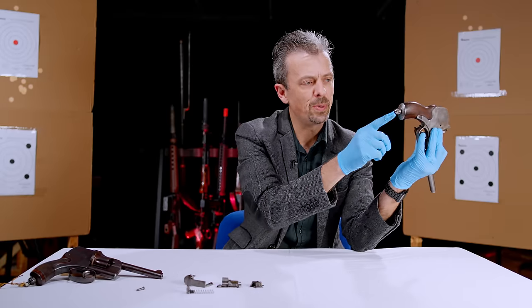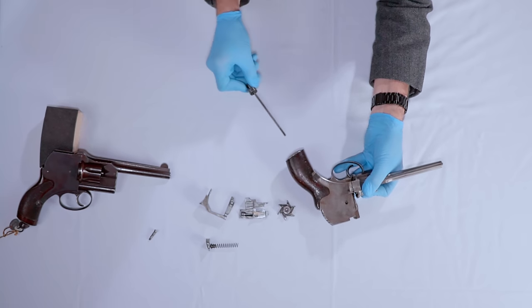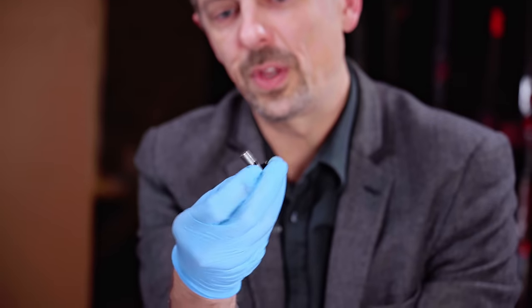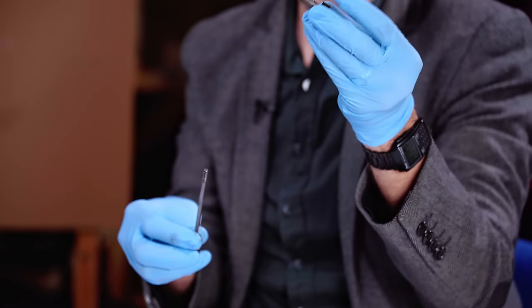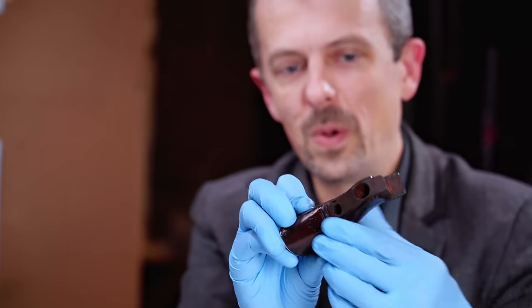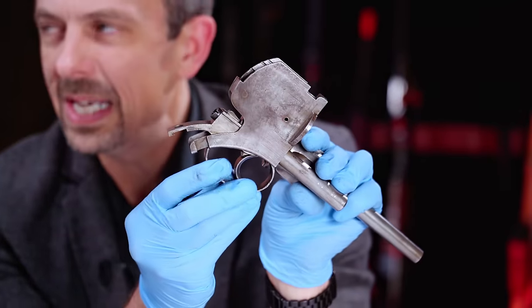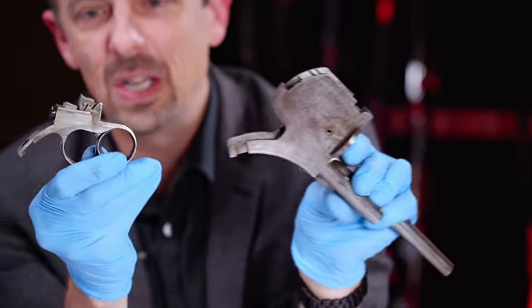The lanyard loop on this one is missing. Unscrewing and pulling out that long rod - almost like the tang of a sword - and then this quite unusual knurled device. That sits on the front strap while the rod runs up through it, as part of how the grip is retained. The grip then comes off; it's a solid piece of wood with an iron or steel butt cap.